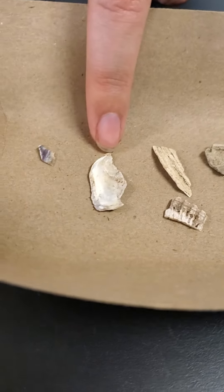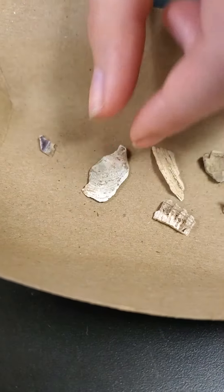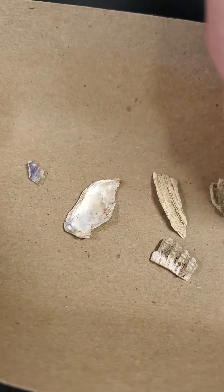This one here is a cooked oyster shell. It's very white and chalky on one side, and then on the other side it's got a little bit of a shine.